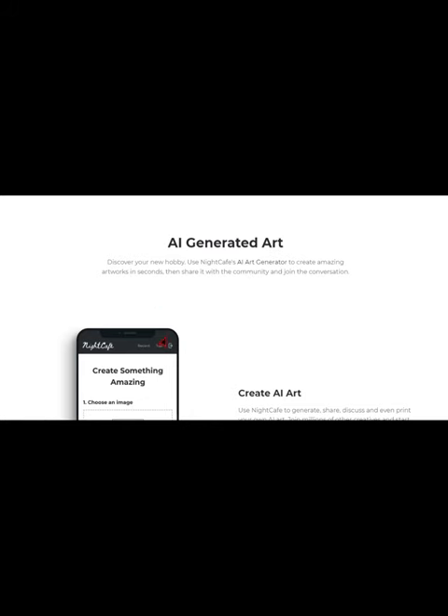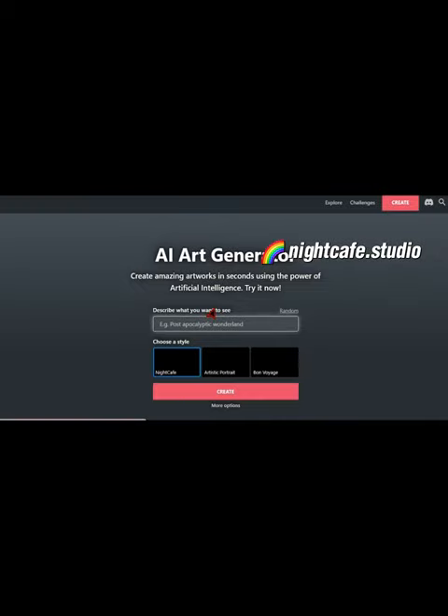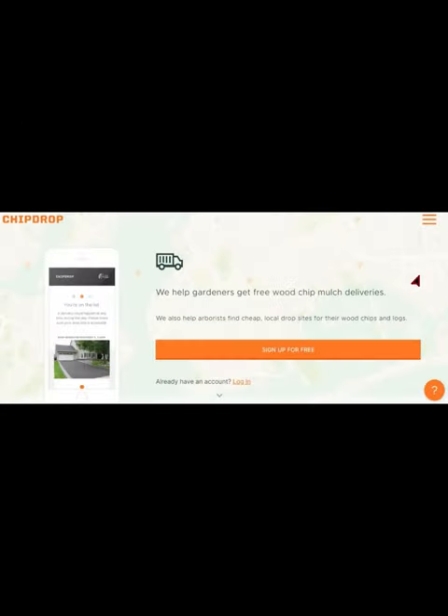Next, we have Chipdrop.io, a game-changing platform that matches people who want free wood chip mulch with arborists and tree companies who are trying to get rid of it. Not only is this a great way to get high quality wood chips for free, but it's also an environmentally friendly way to dispose of unwanted materials.